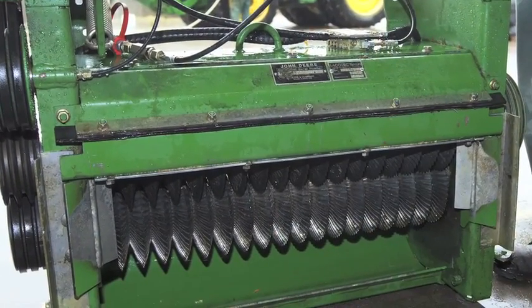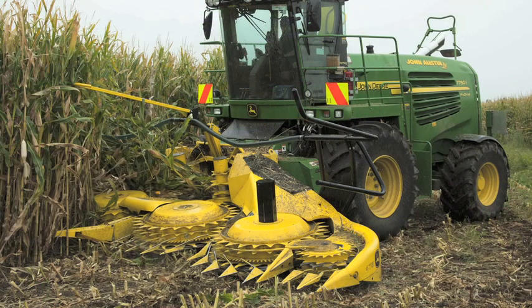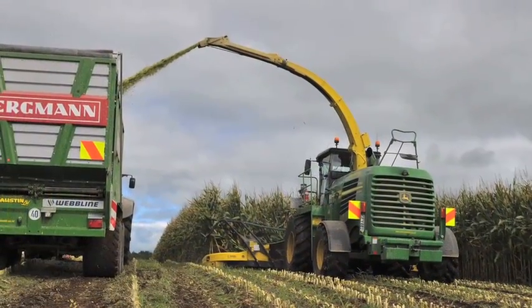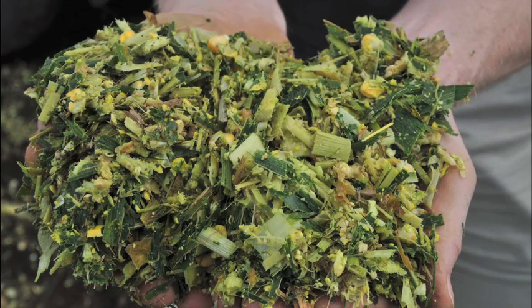This new kernel processor that John's got in his chopper, we think that it'll improve our feeding efficiency. Good quality maize silage, for me, is well chopped but still having some long fibre in it, because we need some long fibre for rumen function.